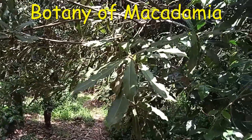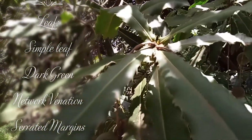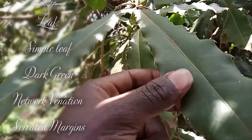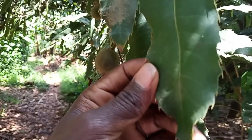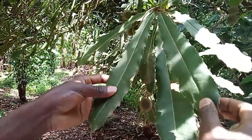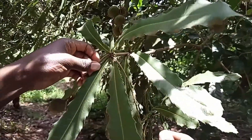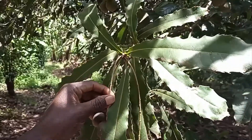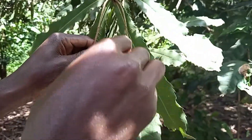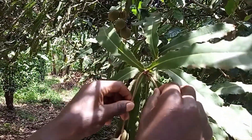We are going to talk about the botany of the macadamia plant. Starting with the leaves — the leaves are green in colour and have a network of veins. If you look at the margins, we have some stinging prickles, so you can classify it as a serrated margin. One internode has about three to four leaves, as you can see. And at the internode, you can find clusters of flowers.